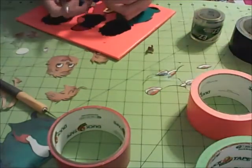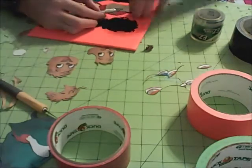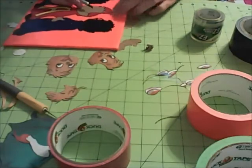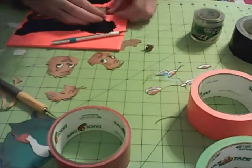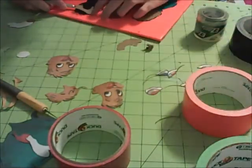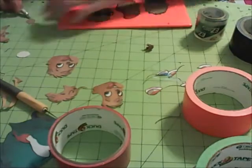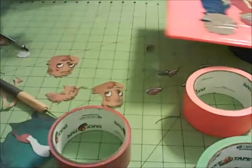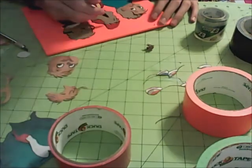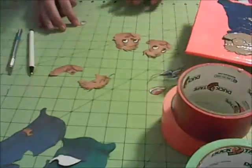Simon was probably the hardest one because his head piece came in two or three separate pieces since he has glasses — the frames separate the pieces. You can see I'm working on Alvin's head right now, rearranging his hat to make sure everything's in place. Now I'm putting on the top of Simon's head and you can see where the glasses frames are going to be. I'd say Alvin was the most complex character overall, with his hat and the 'A' on his shirt.